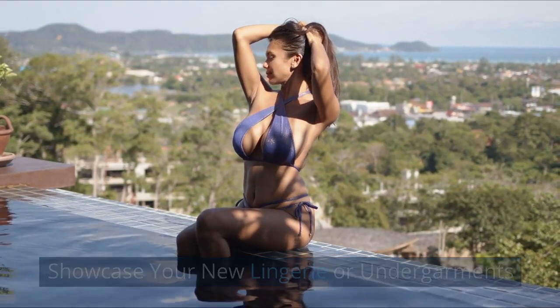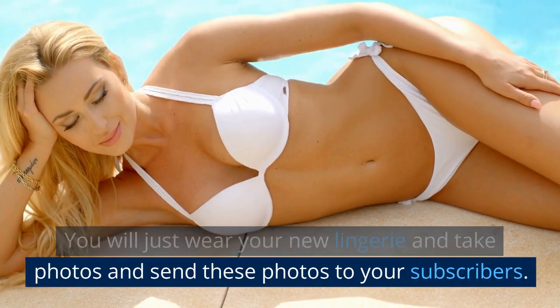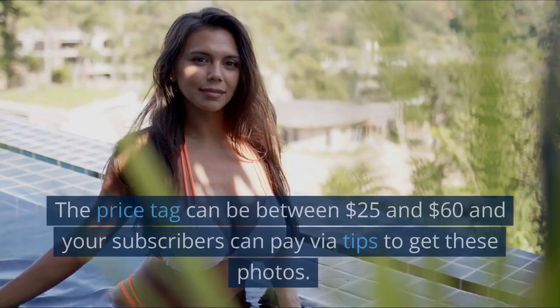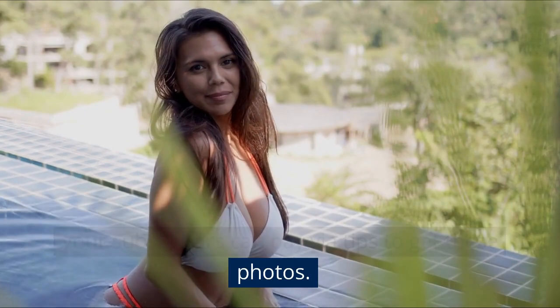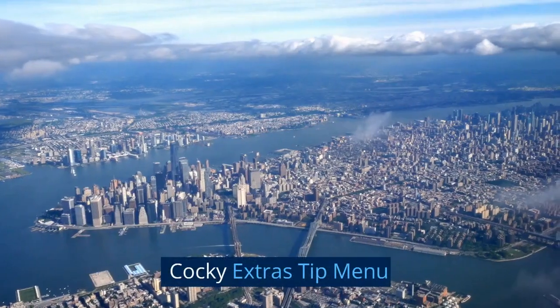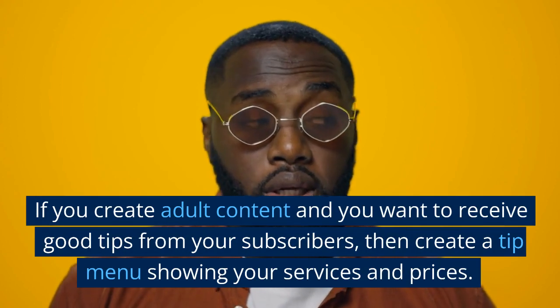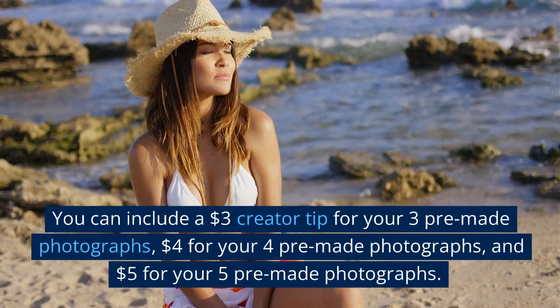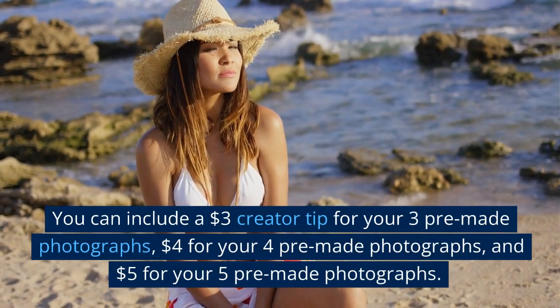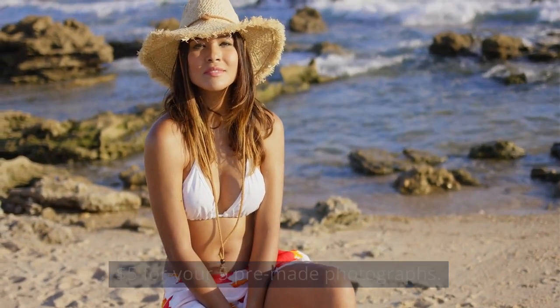Showcase your new lingerie or undergarments — you will just wear your new lingerie, take photos, and send these photos to your subscribers. The price can be between $25 and $60, and your subscribers can pay via tips to get these photos. Cocky Extras Tip Menu: if you create adult content and you want to receive good tips, create a tip menu showing your services and prices. You can include a $3 creator tip for 3 pre-made photographs, $4 for 4 pre-made photographs, and $5 for 5 pre-made photographs.